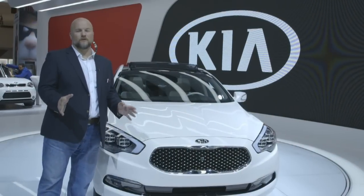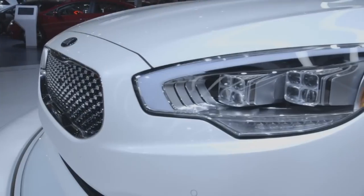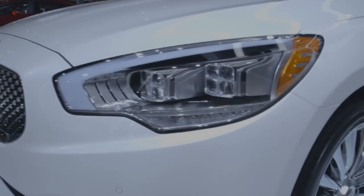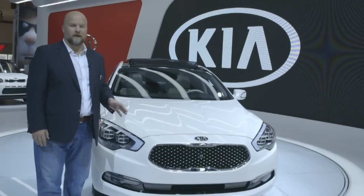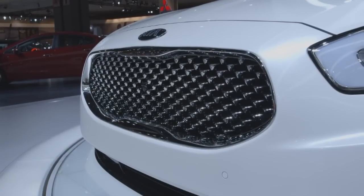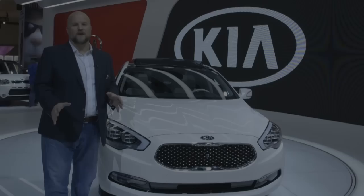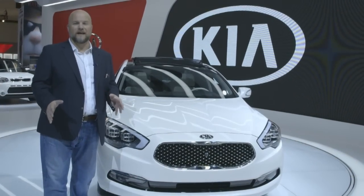The K900 will come with a choice of two powertrains. The first is a 3.8-liter V6 with 311 horsepower — we've seen it before in some other Hyundai-Kia group products. The upscale engine is a 420-horsepower V8, and we think that's going to be good for zero to 60 times of about six and a half seconds. Both versions are rear-wheel drive, and both versions have an eight-speed automatic.